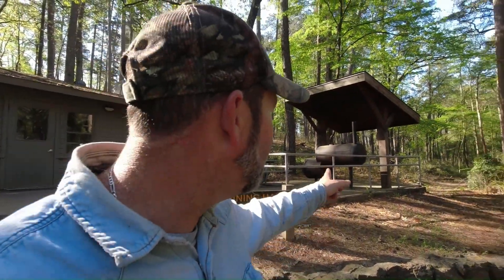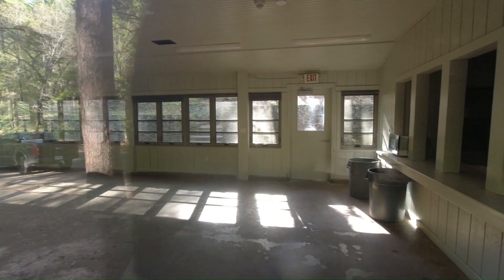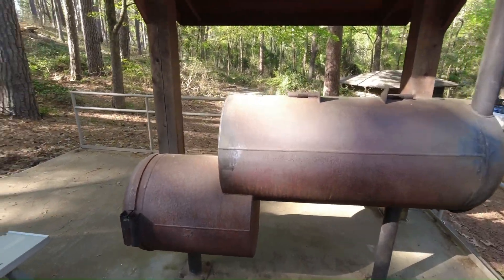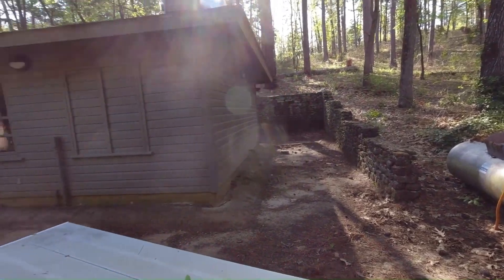You're really going to like this dining hall that they have. Looks like new construction. They have a nice smoker there, so this is perfect to rent out for your special occasion. Plenty of room, even a microwave — how about that? Nice smoker. Just all around a really nice building.